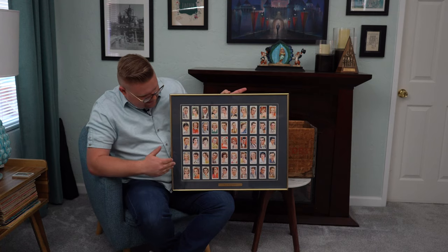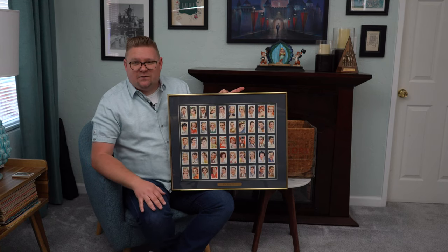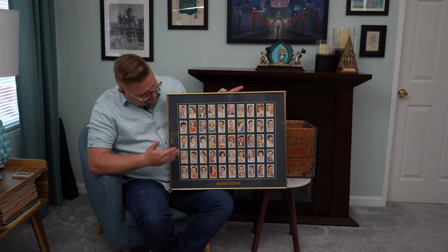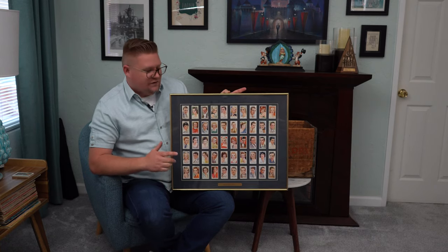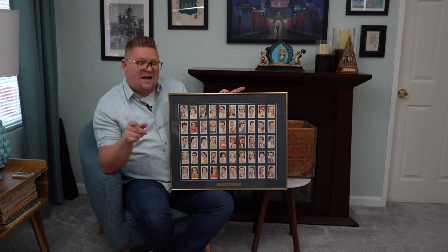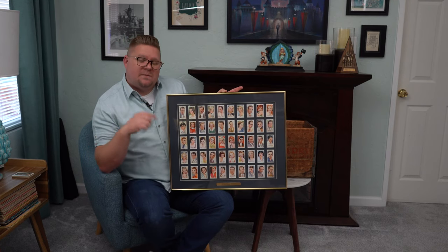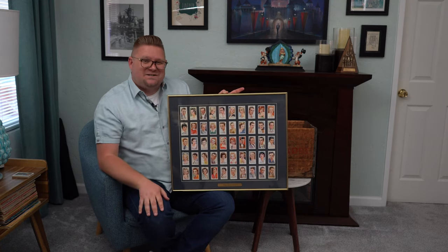Other series I've seen that are just as great — there's beautiful botany sets, birds, mammals, and so many different varieties. Chances are you've probably seen a cigarette card at one point in your life and just thought, 'Wow, that's a really small trading card.' But now you know what it is. Maybe you have some cigarette cards at home — be sure to let me know in the comments below. Don't forget to like, comment, subscribe, and we'll talk soon.